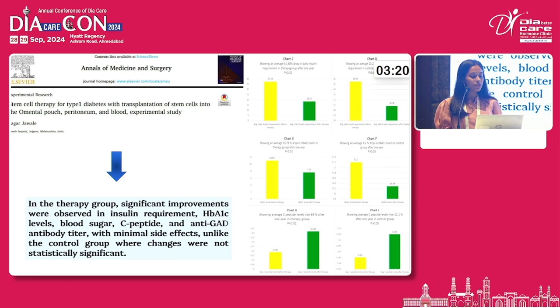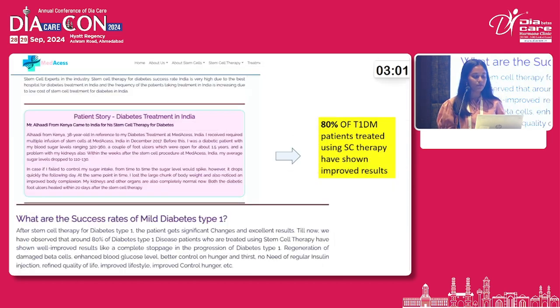Another study was experimental, done in Maharashtra, India, in which they explored another route of transplantation — the omental pouch. The results obtained were better HbA1c levels, C-peptide levels, and improvement in anti-GAD antibody levels with minimal side effects noted. Another treatment from Maharashtra by Medaxis was done in a patient, and the successfully observed outcome rate was 80%.